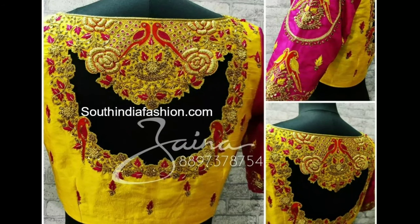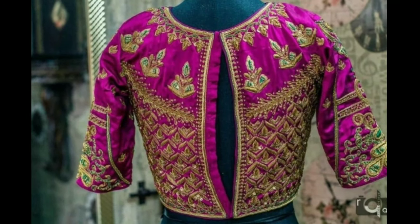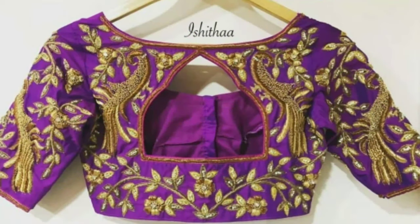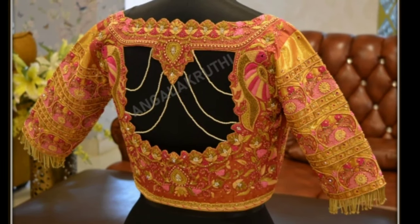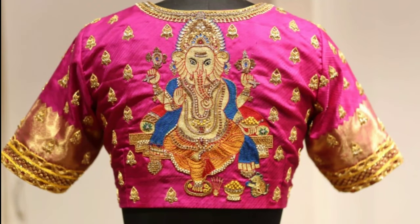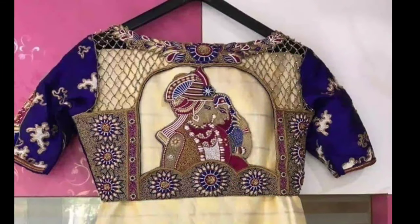Maggamwork blouse designs have a combination of beads, zari, kundans and thread work which are blended beautifully into a pattern of your choice. These blouses involve hand workmanship by artisans, so they don't come cheap and can cost you anywhere between 1000 to 5000 depending on the elaborateness of the work.